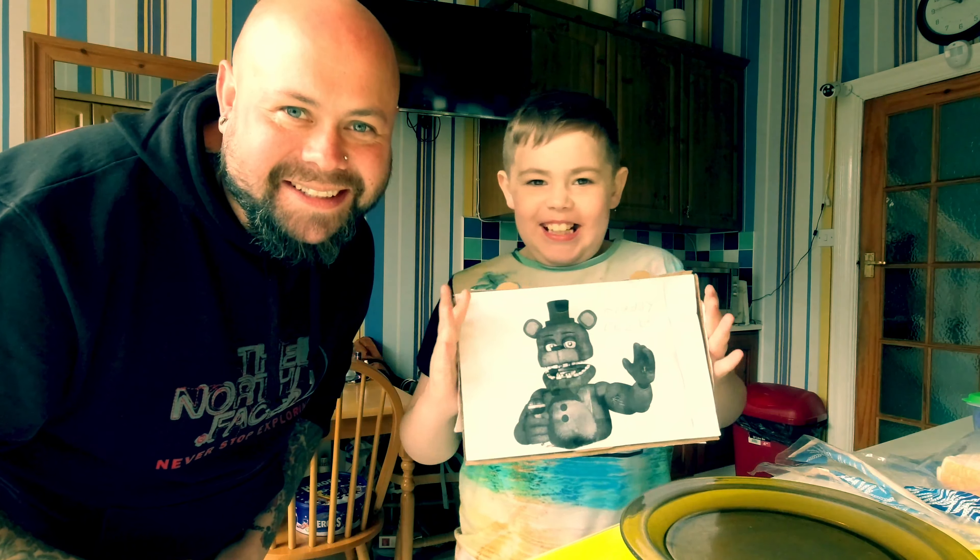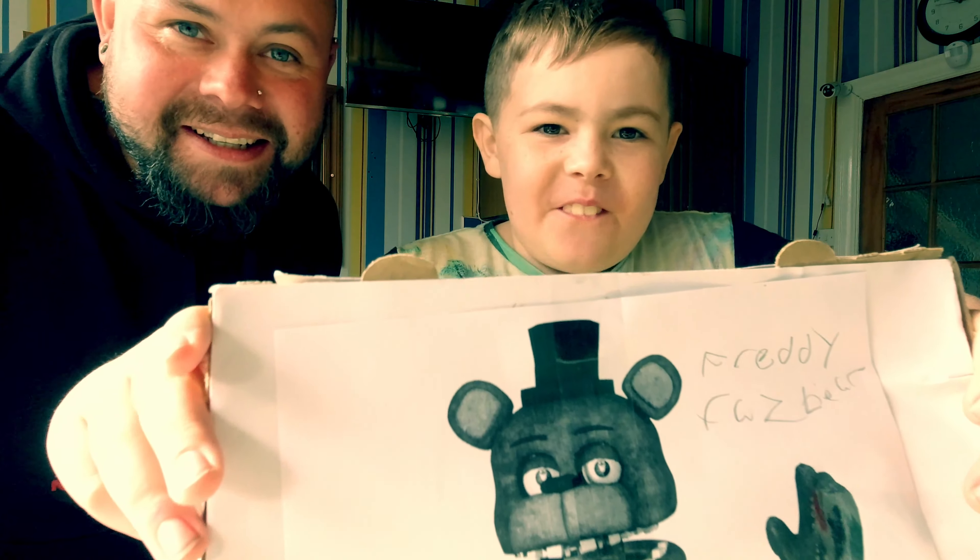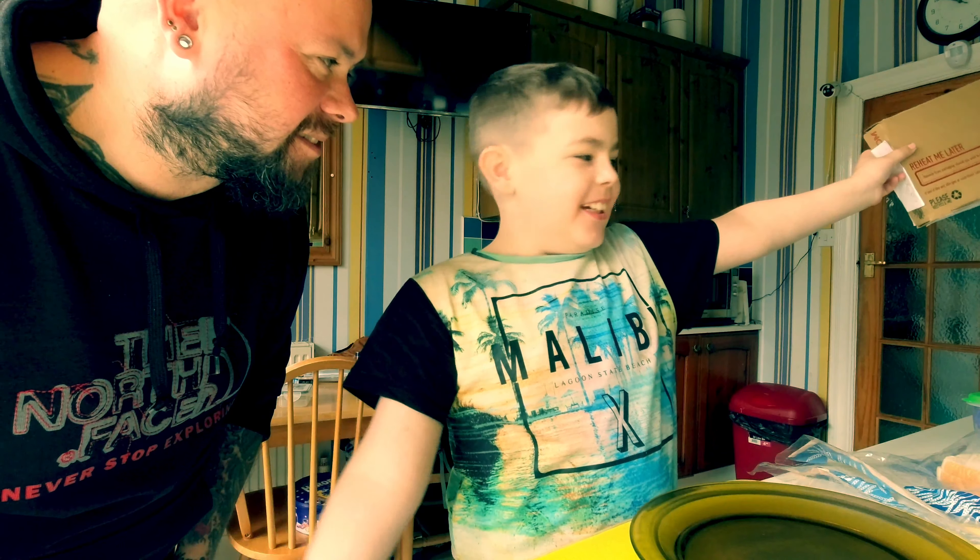Hello everyone! Hello everybody! Today we're going to make a Five Nights at Freddy's pizza.